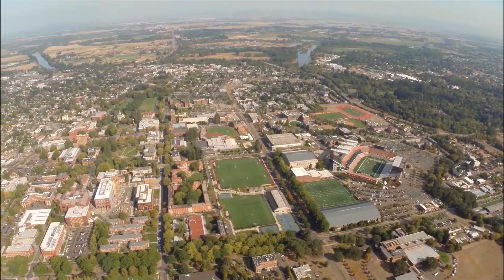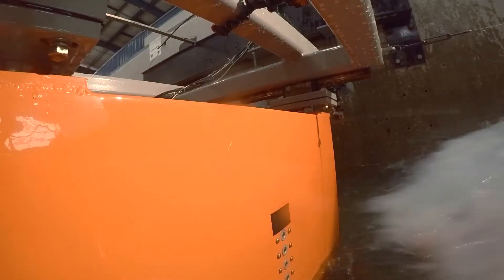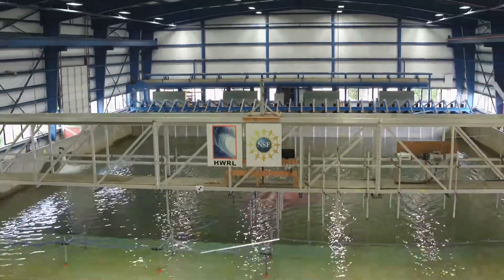At Oregon State University, engineers and students are recreating the ocean's natural forces on coastal environments. Welcome to the world's largest tsunami wave basin.